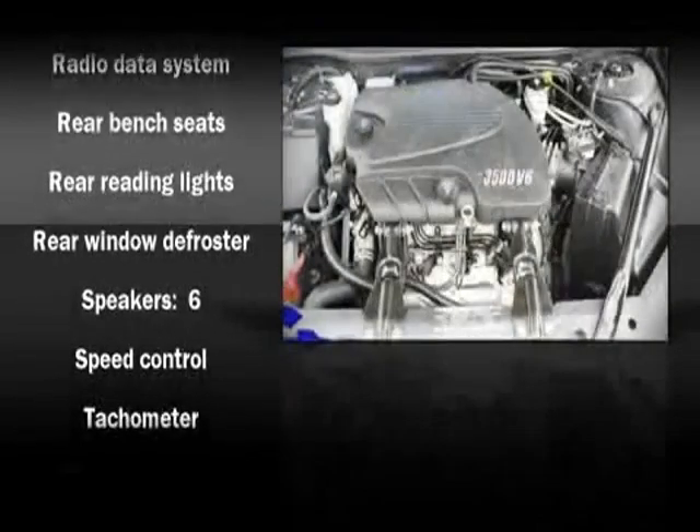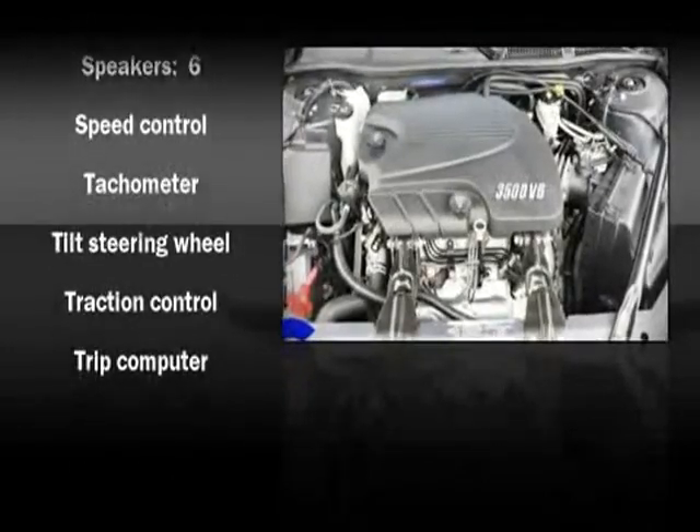Alloy wheels sit inside the fenders, yielding an attractive, well-proportioned stance.